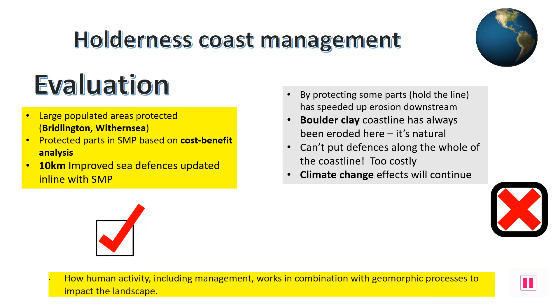Overall, the SMP for the Holderness Coast has had mixed success. Quite simply, once one part of the coast is protected, it comes at the expense of somewhere else downstream. The current 10km of hard engineering schemes by the large settlements are working and holding their line, so the coastline is kept in place, which can be seen as a success.